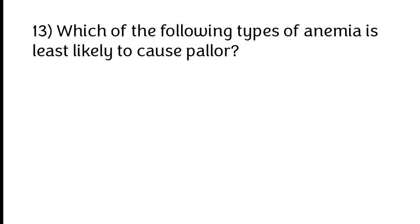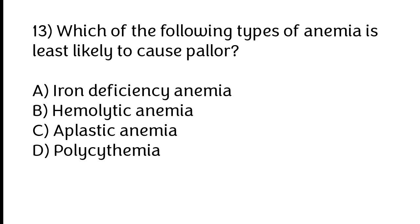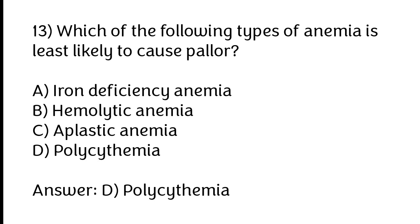Which of the following types of anemia is least likely to cause pallor? A) Iron deficiency anemia, B) Hemolytic anemia, C) Aplastic anemia, D) Polycythemia. The correct answer is option D: Polycythemia.